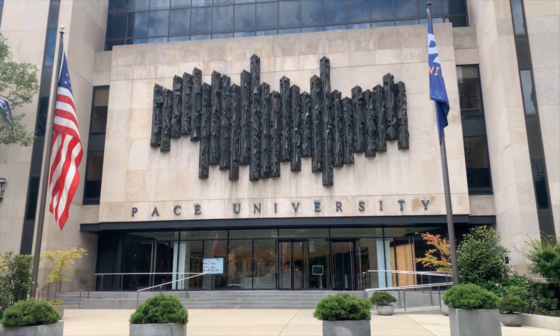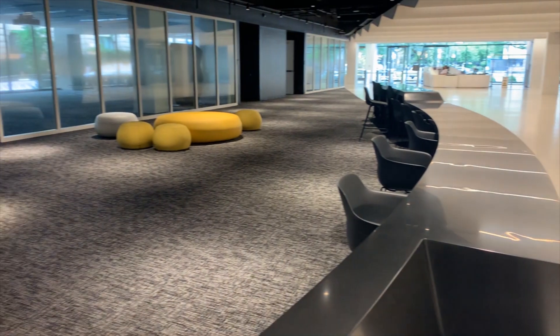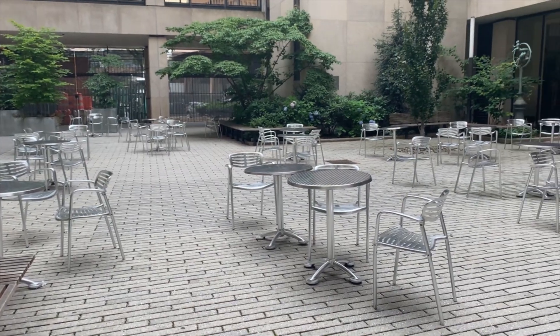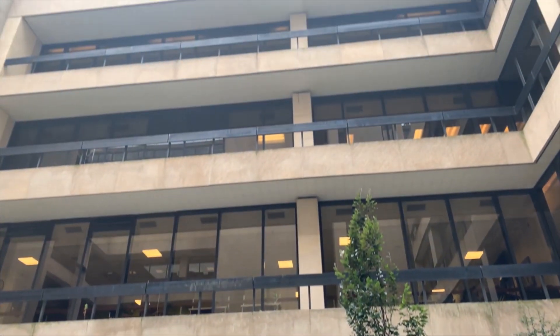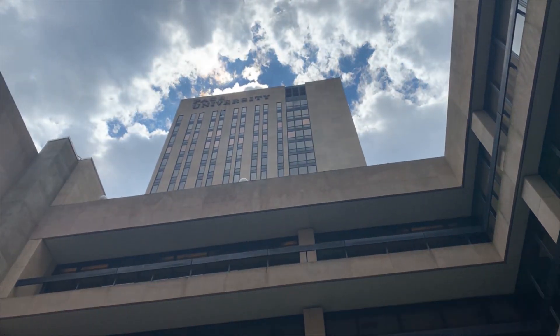Maria's Tower is conveniently located above One Pace Plaza, so Maria's Tower residents have access to all of Pace's amenities. Maria's Tower is located in the East Wing with 10 residential floors starting on Floor 7.